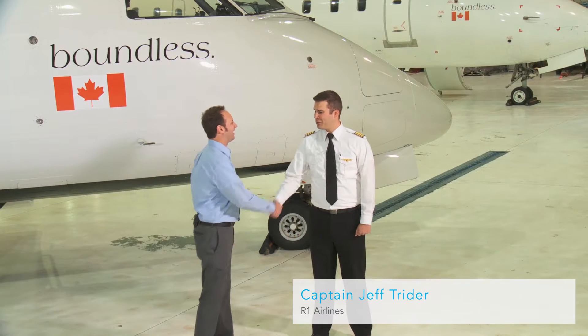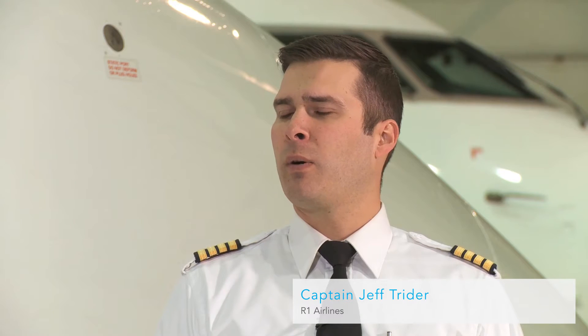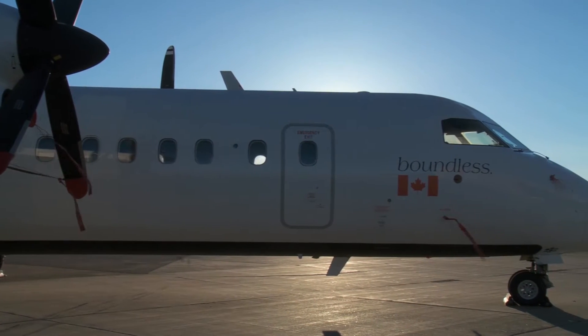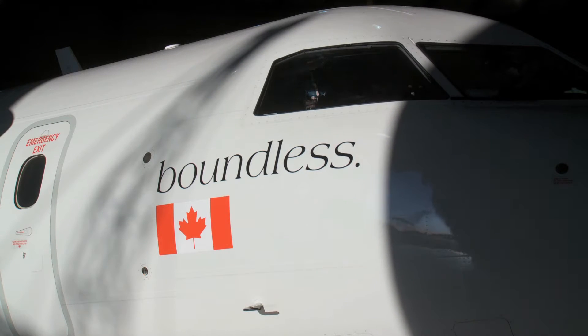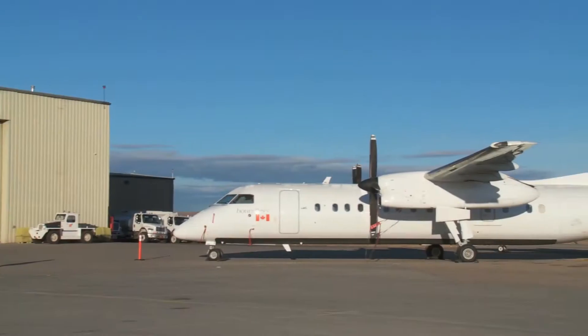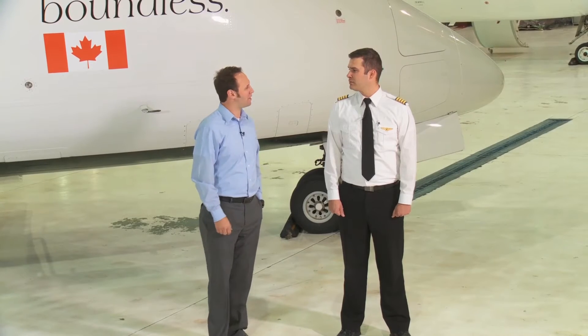Hi Jeff, how are you doing? Good to see you. Tell me a little bit more about R1 Airlines. Well, R1 Airlines operates a large fleet of privately operated Dash 8s, domestically and internationally. Our model is boundless and we try to give our clients exactly that — going anywhere, anytime they desire. My experience with these Dash 8s is just over 3,000 hours of total time, operating them from the high Arctic in Canada to southern domestic airspace within Canada and the United States.